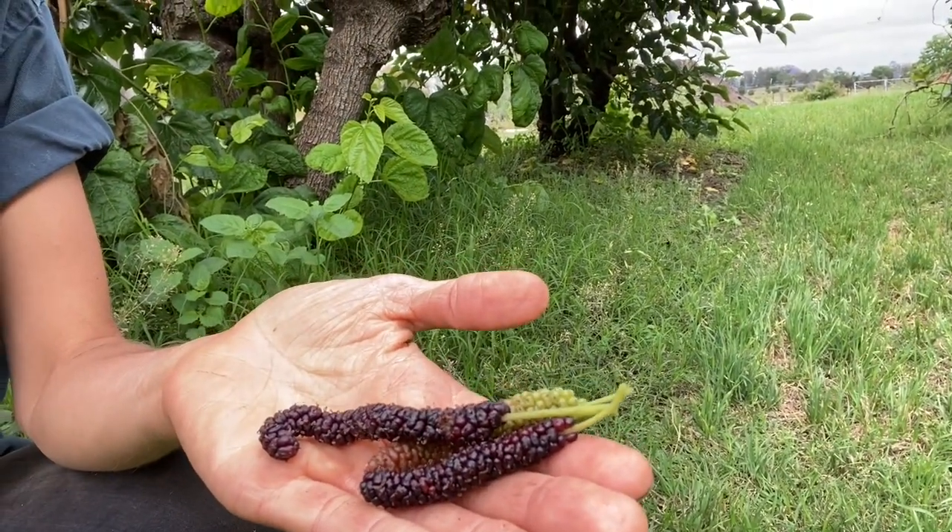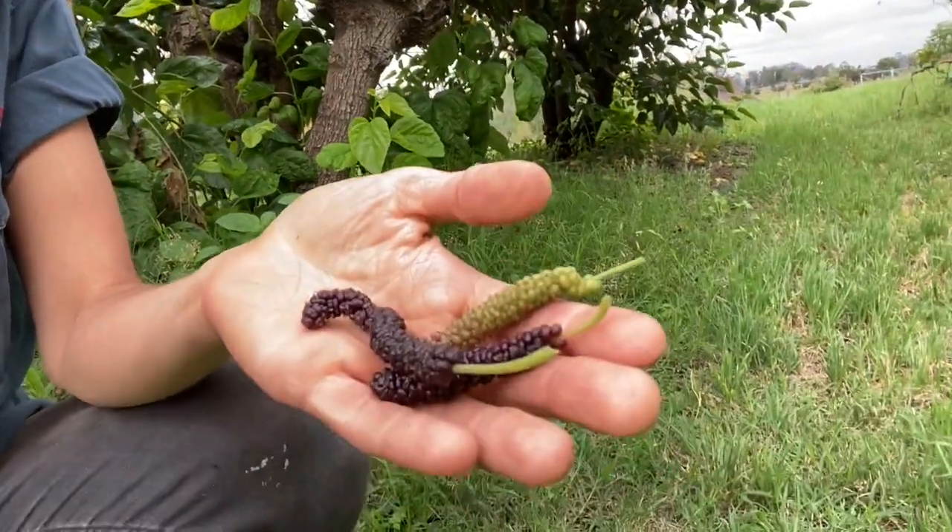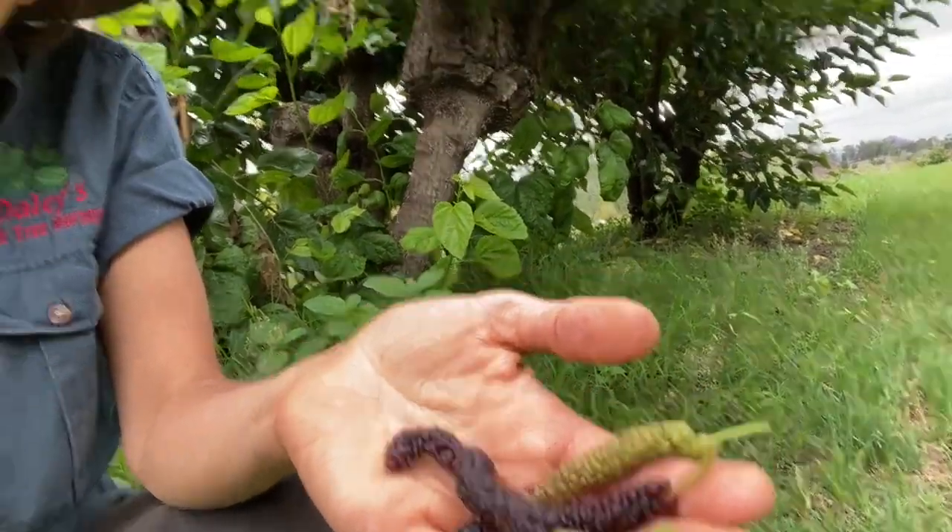This is the Dwarf Red Chateau mulberry — this is the sort of look to the fruits that you'll get. You can eat them ranging through from the green through into the dark purple, and they're all delicious the whole way through. So yeah, grab a Dwarf Red Chateau mulberry — they're awesome.